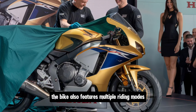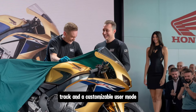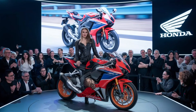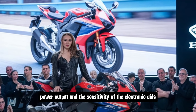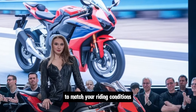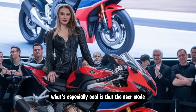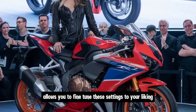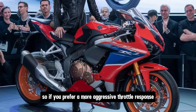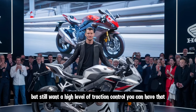The bike also features multiple riding modes — rain, road, track, and a customisable user mode. These modes adjust throttle response, power output, and the sensitivity of the electronic aids to match your riding conditions and preferences. What's especially cool is that the user mode allows you to fine-tune these settings to your liking. So if you prefer a more aggressive throttle response but still want a high level of traction control, you can have that.